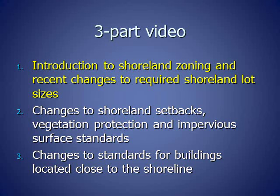The second part covers changes to Shoreland setbacks, vegetation protection, and impervious surfaces. The third part covers changes to standards for buildings that are located close to the shoreline.